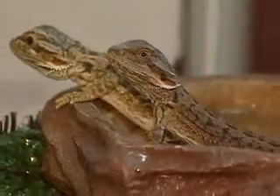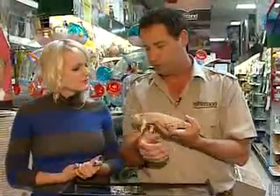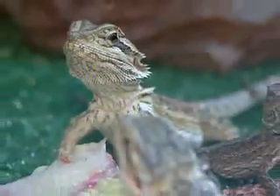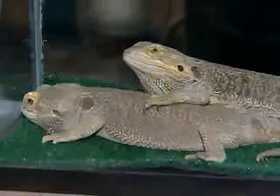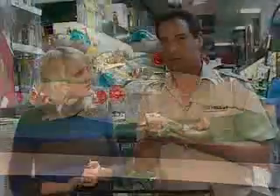They seem quite tame — is that something they're born with, or do you have to handle them when they're young? That's really one of the reasons bearded dragons are so popular as pets, and frankly they are rapidly becoming the most popular pet reptile. Because they're a manageable size, they grow quickly, they're hardy, and they're quite handleable and tame. It's not uncommon to see people walking around with a bearded dragon just sitting on their shirt hanging out.